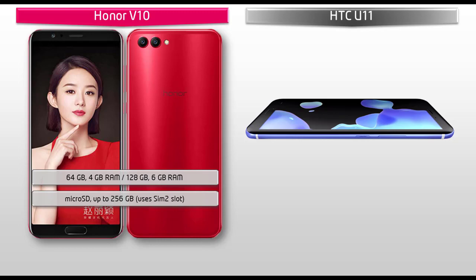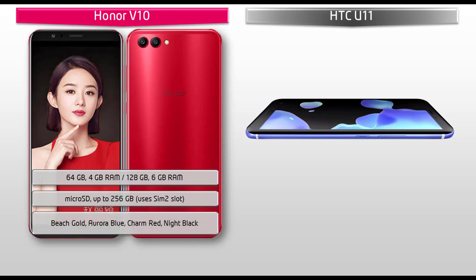Keeping in mind the device color options, Huawei has produced the Honor V10 in Beech Gold, Aurora Blue, Charm Red, and Night Black colors.